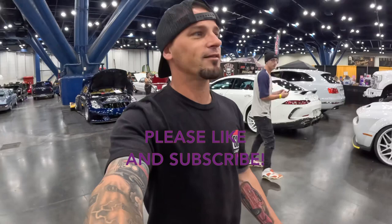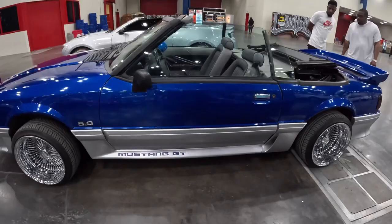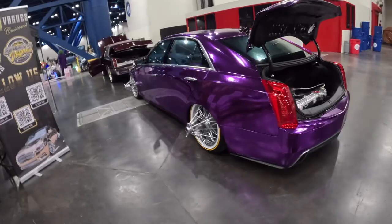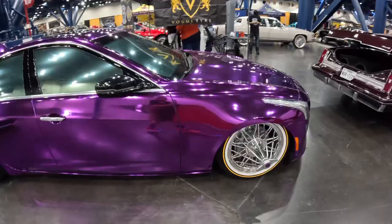We've only been to about a third of the show so far — we're making our way over to the other side. So many sick cars and trucks here, really excited to be here at the Houston Super Show. Check out this Mustang — a 5.0 convertible on spokes. Love that purple chrome.